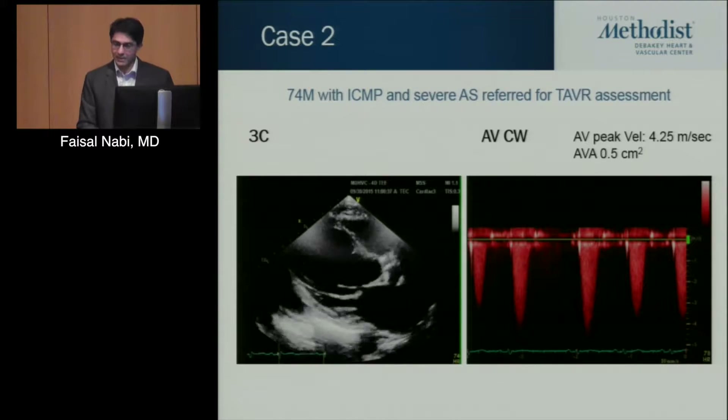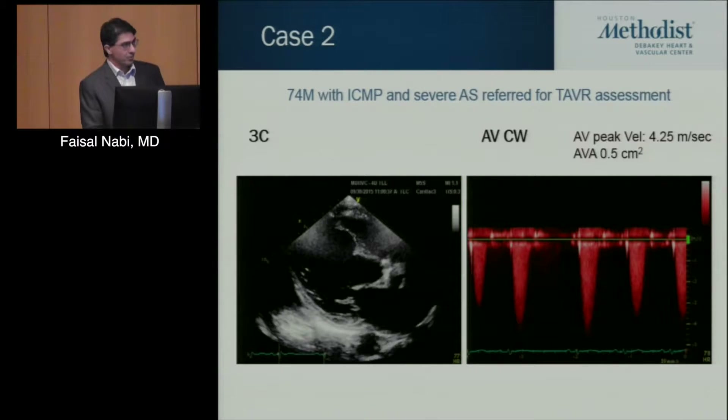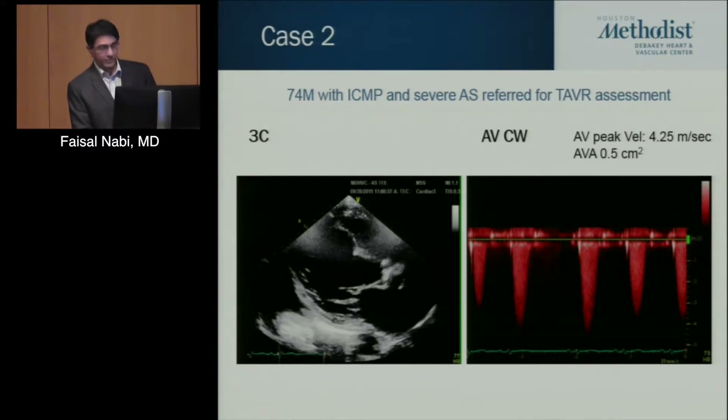Just by the Doppler hemodynamics, he's still able to generate a very good gradient. This patient was a good candidate for TAVR.